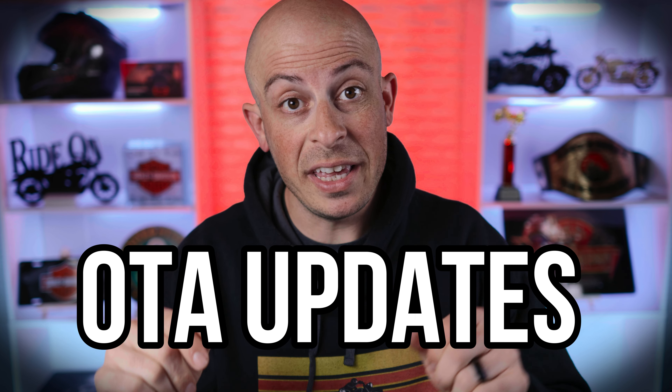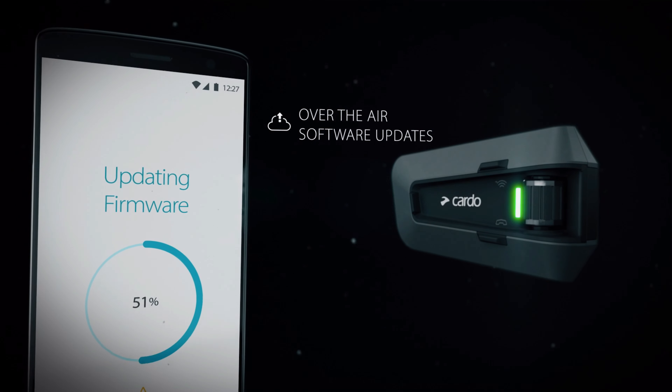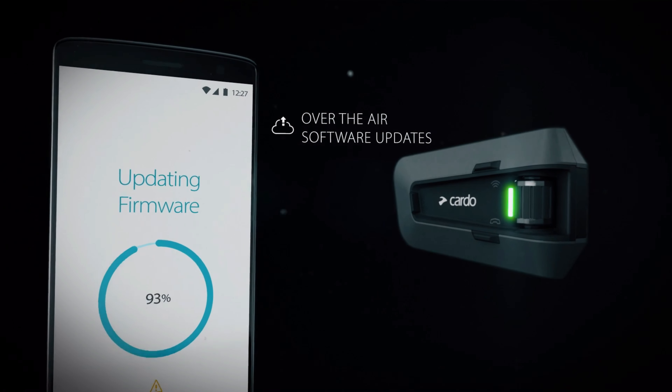Next up: over-the-air updates. The days of having to connect your headset to the computer to install the latest updates are over. You're able to download and install all new updates wirelessly through the Cardo Connect app, which means you can make sure you have all the latest updates no matter where you're at — as long as you have Wi-Fi or a cellular connection, of course.